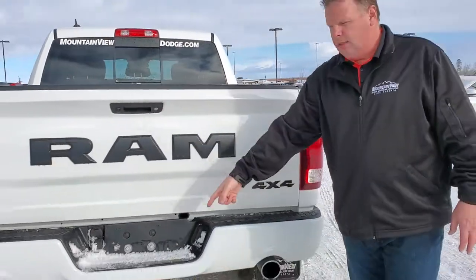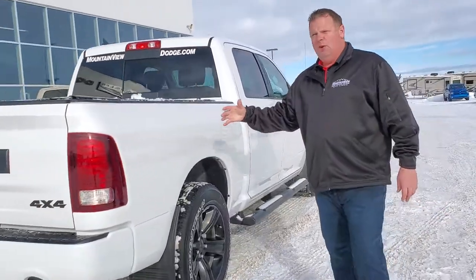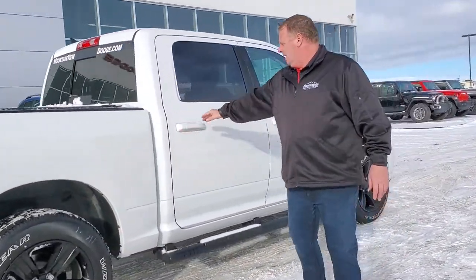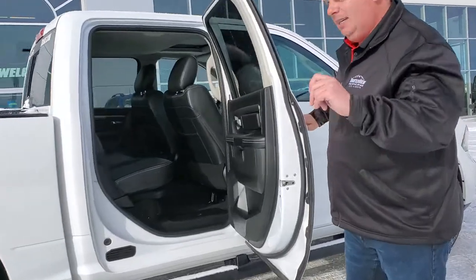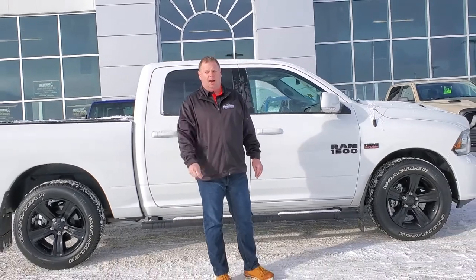Backup camera, Class 4 hitch and receiver, dual exhaust, and again you can see the white and how the black just shines and pops right off it. This vehicle here folks, this is an amazing certified pre-owned vehicle. Would look absolutely stunning in your driveway.